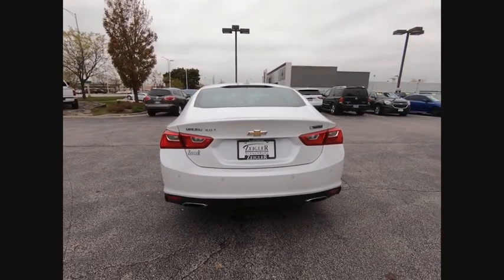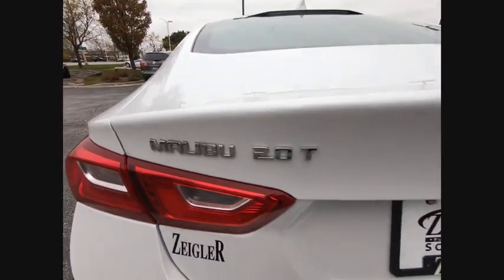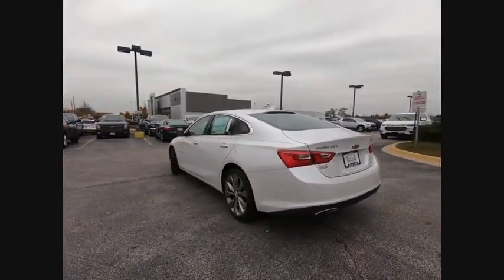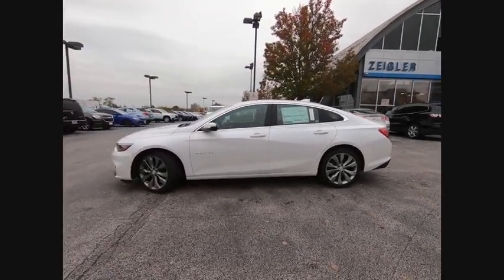Electronic parking brake, electronic stability control, alloy wheels, brake assist, traction control, remote keyless entry, speed control, four-wheel disc brakes, front license plate bracket, ventilated front seats.